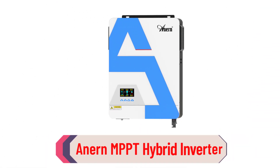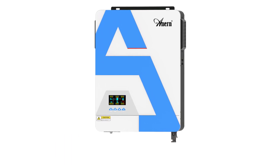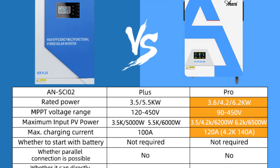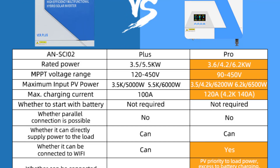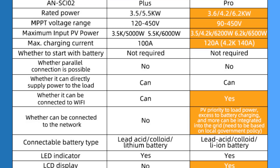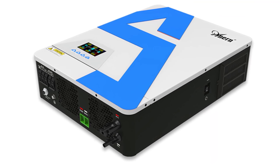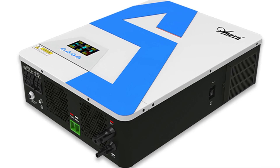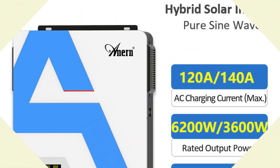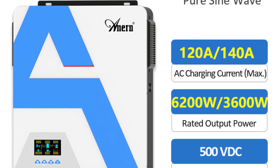Number 2: Enern MPPT Hybrid Inverter. The Enern MPPT Hybrid Solar Inverter is an impressive piece of technology offering a range of useful features for solar power users. With a rated power output of 3.6 kW to 6.2 kW, it can handle a significant amount of solar energy input. The MPPT voltage range of 9,450 V is also impressive, allowing maximum power output from a range of solar panels. It produces a pure sine wave waveform, ensuring stable and consistent power for sensitive electronic devices. The maximum input PV power of 6,200 W to 6,500 W is more than enough for most residential or small commercial setups.